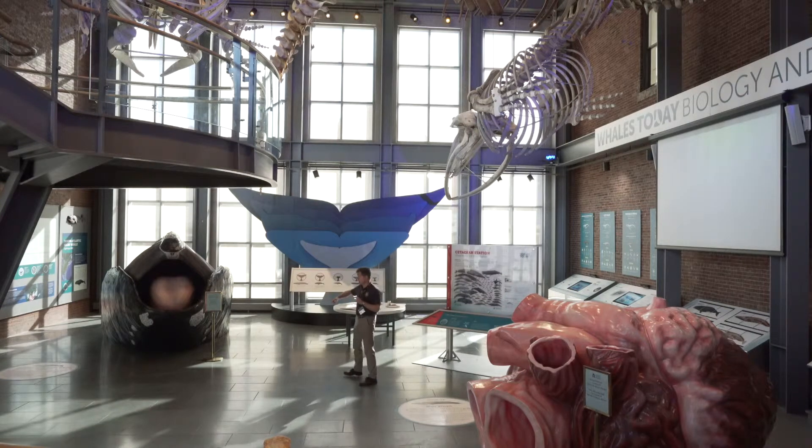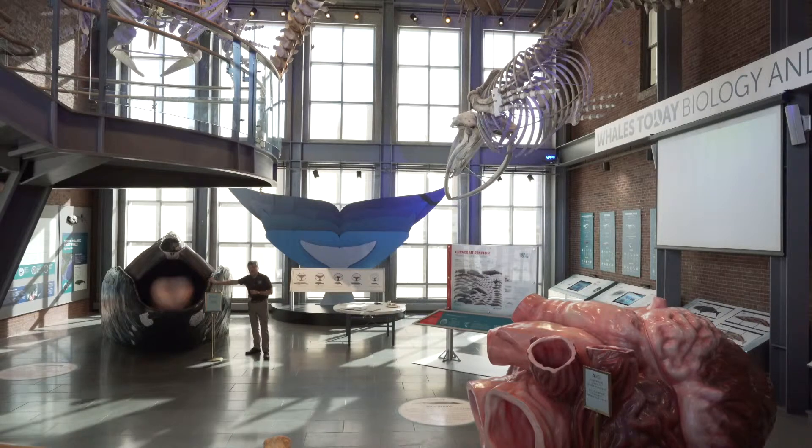Coming to the front of the animal, we have this great sculpture right here of a North Atlantic right whale — a model made here in Massachusetts. It's a life-size head, mouth wide open. You'll notice this baleen whale doesn't have any baleen in the front. It has its own style of filter feeding, with an enormous tongue there as well.